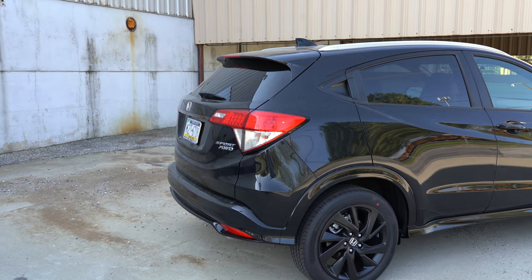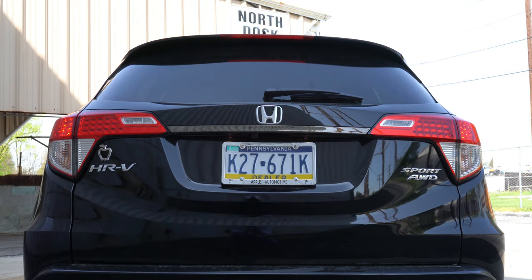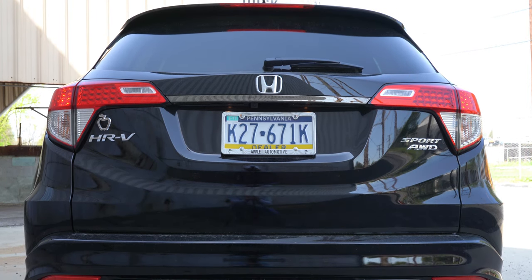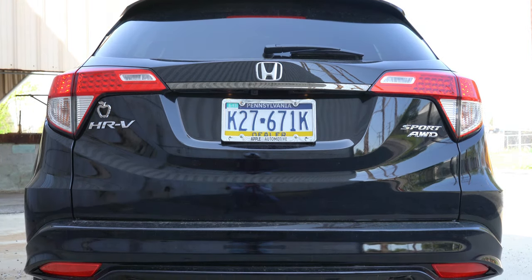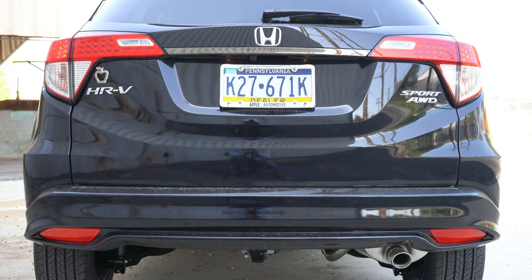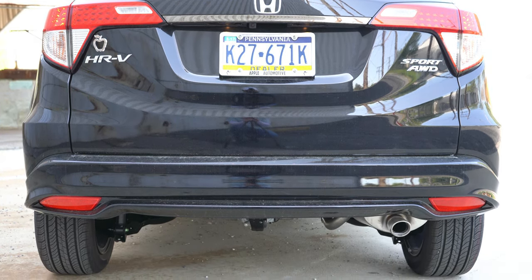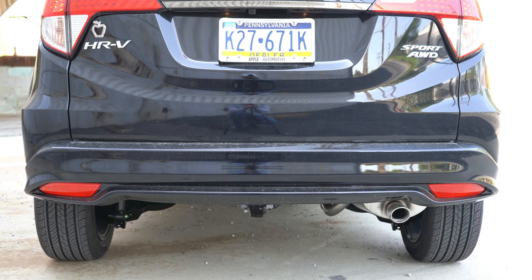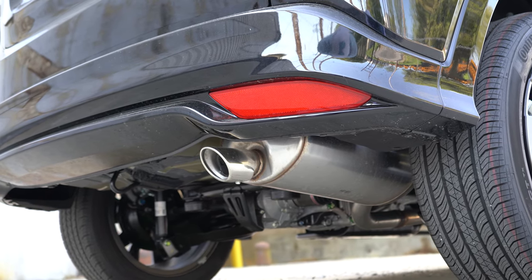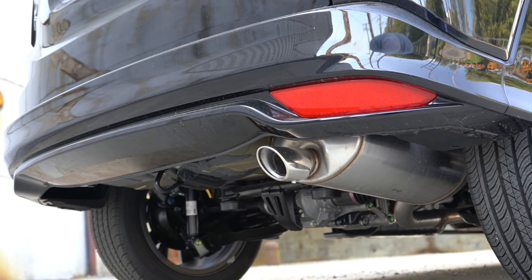Around back: starting up top there's a gloss black shark fin antenna, just below that a rear spoiler with an integrated brake light, then the rear window wiper. LED taillights come standard for every single trim level across the board — that's pretty cool. There's trim level badging on the rear liftgate, and just below it all there's a single exhaust outlet with a chrome tip. Love that — so many companies these days are just tucking the exhaust away, but not here.